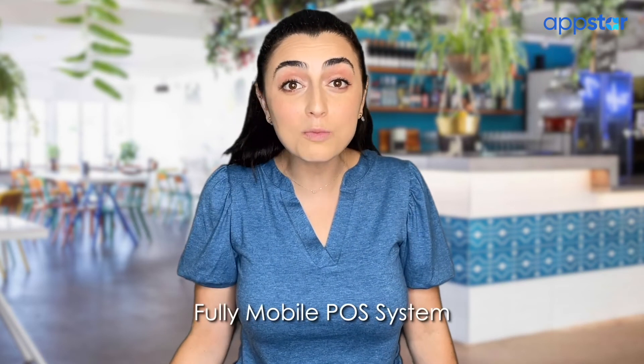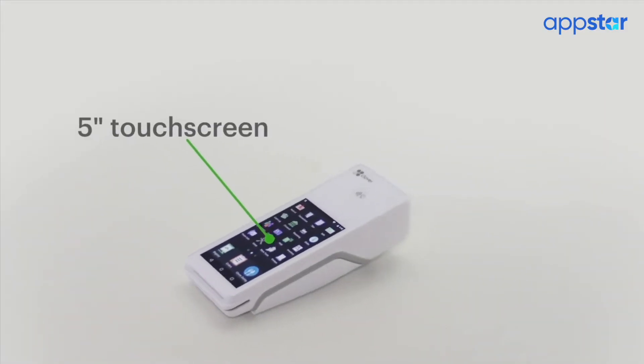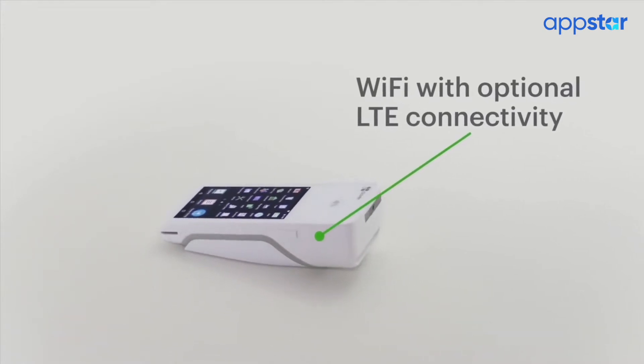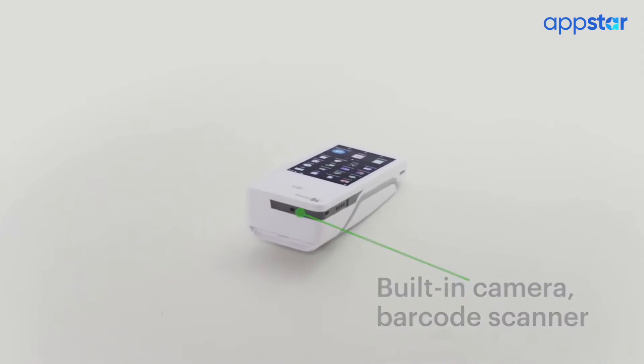It's a fully mobile POS system. For a small device it packs a big punch. The Clover Flex has revolutionized my business. With its handheld size, touchscreen, Wi-Fi and LTE connectivity, and built-in camera, it's like an iPhone designed perfectly for business. It's connected to my menu, inventory, and customer data so my business can go wherever I do.